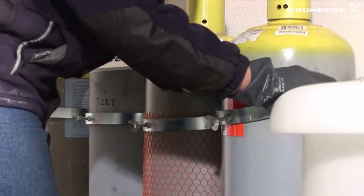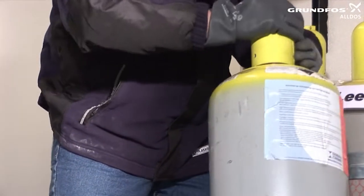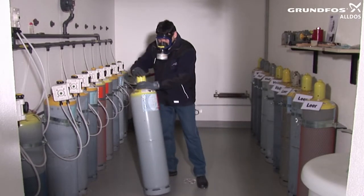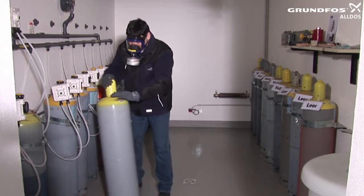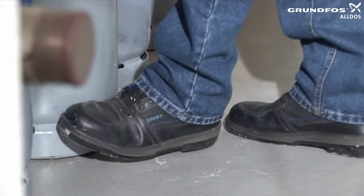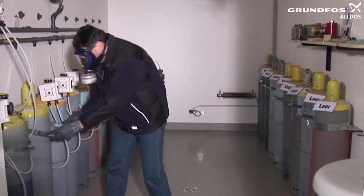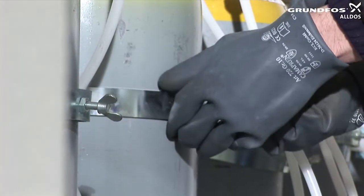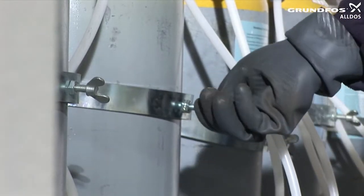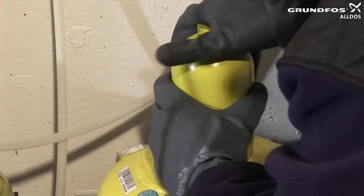Release the safety mechanism on the full cylinder, then roll it on its base to its intended position. Align the cylinder and secure the cylinder safety mechanism. Remove the valve protection cap and check by hand whether the main cylinder valve is closed.